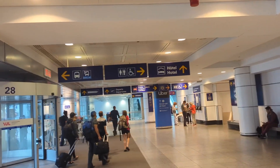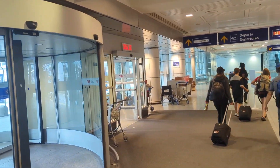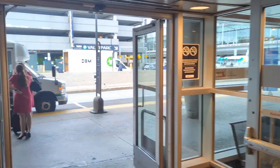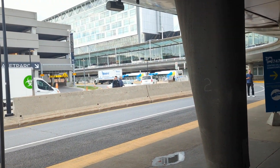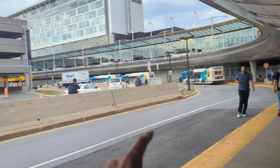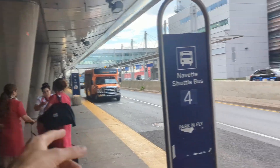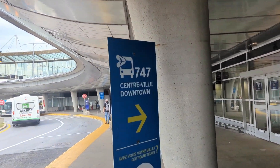Once you've paid, your ticket will come down here. Now I already have my pass, that's why I didn't buy one. But once you have your pass, all you have to do is walk out to your left — I'll take this door here — and then you see those buses. Those are the 747 buses. If you're confused and can't see the buses, just walk all the way to the right and follow the signs for 747.